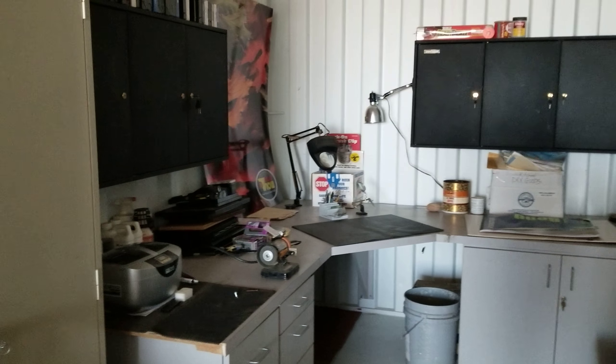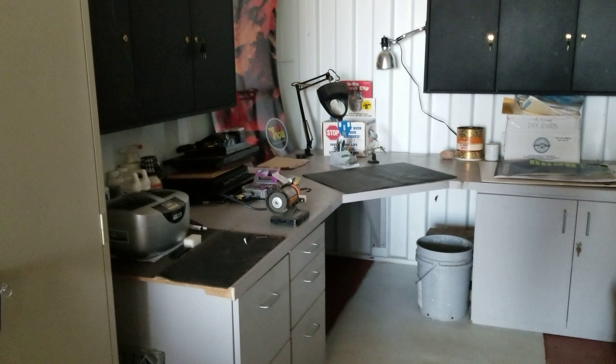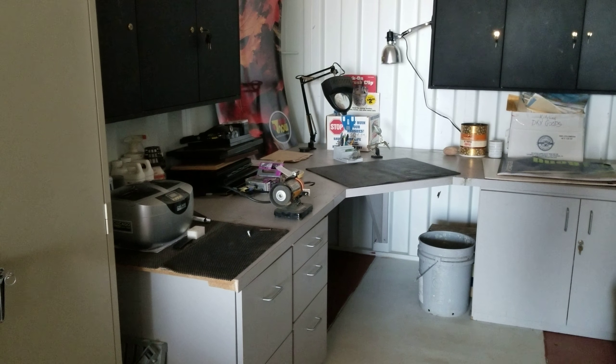Hey everybody, G-Bear, Homesteading the Desert, Friday the 13th, April 2018. I'm not a superstitious person and I like the number 13, but I wanted to show you — I brought up my workstation here and got it installed.